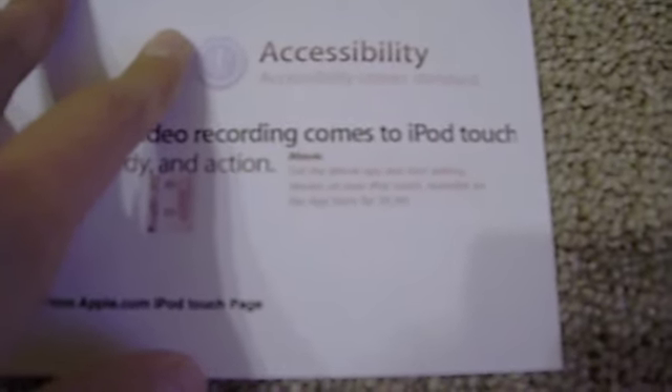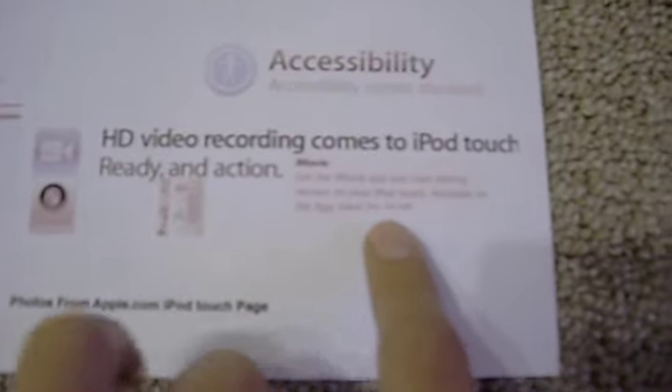HD video recording comes to iPod Touch, which is a big, big leap in the iPod line. It has a camera also. I did take a screenshot and it does have a camera because it has the video and camera switcher. And you can download iMovie from the App Store — get the iMovie app and start editing movies on your iPod Touch, available for $4.99.